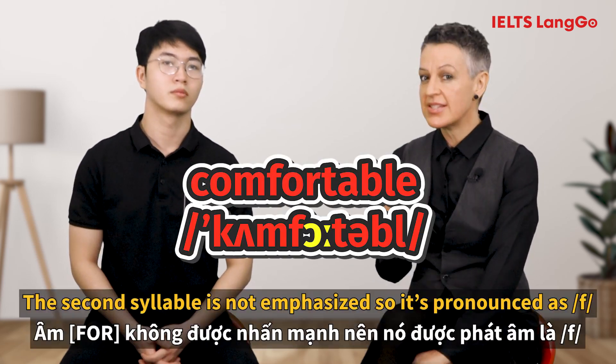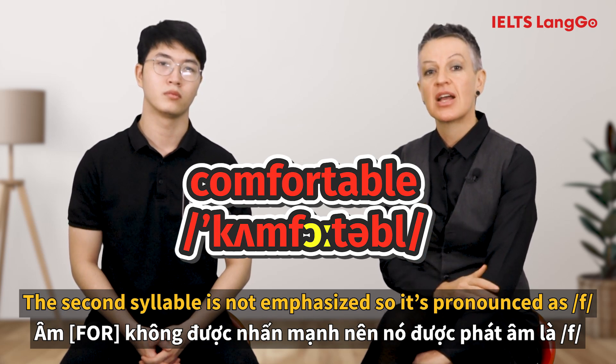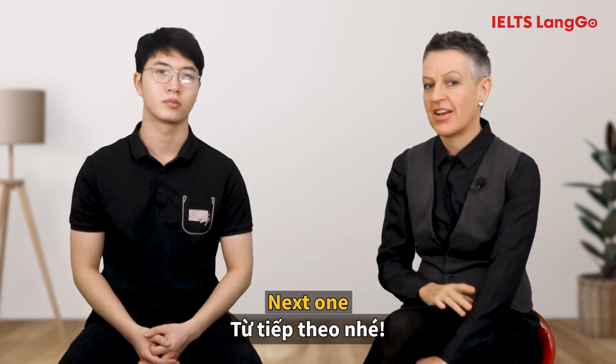[Student: Compostible.] The second syllable is not emphasized, so the T is pronounced as F. The correct pronunciation is: Comfortable. Okay, next one.